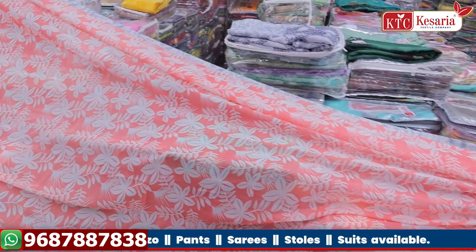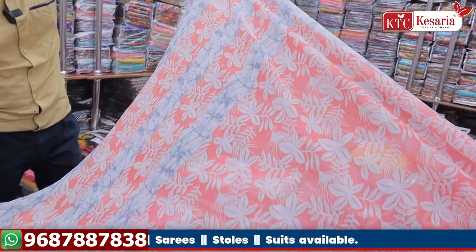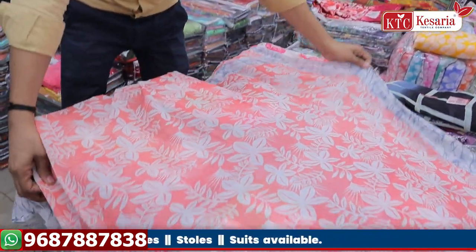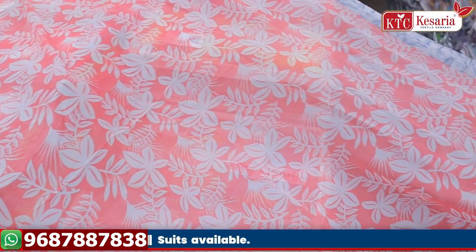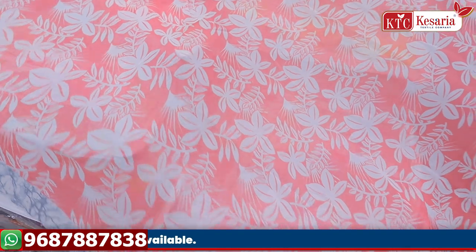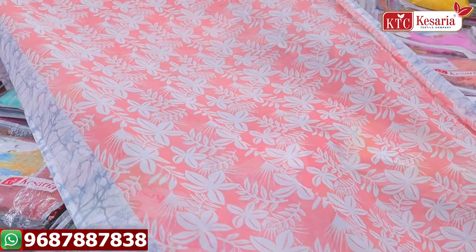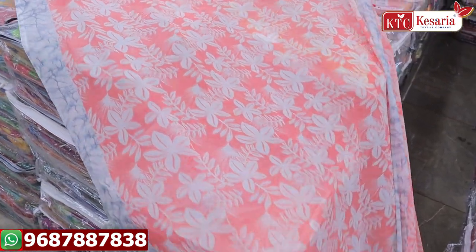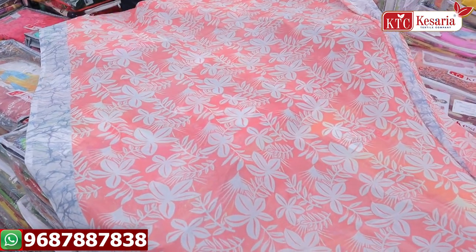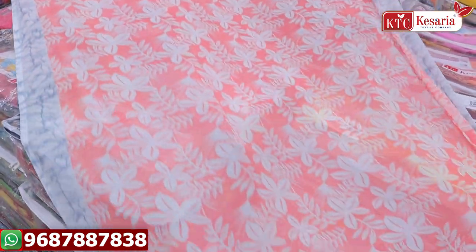We have a variety of colors. If you want to bring all the fabric, you can return it and you will get a guarantee. You will get guarantees to the customer. If you find any damage in the fabric, you will get a replacement.